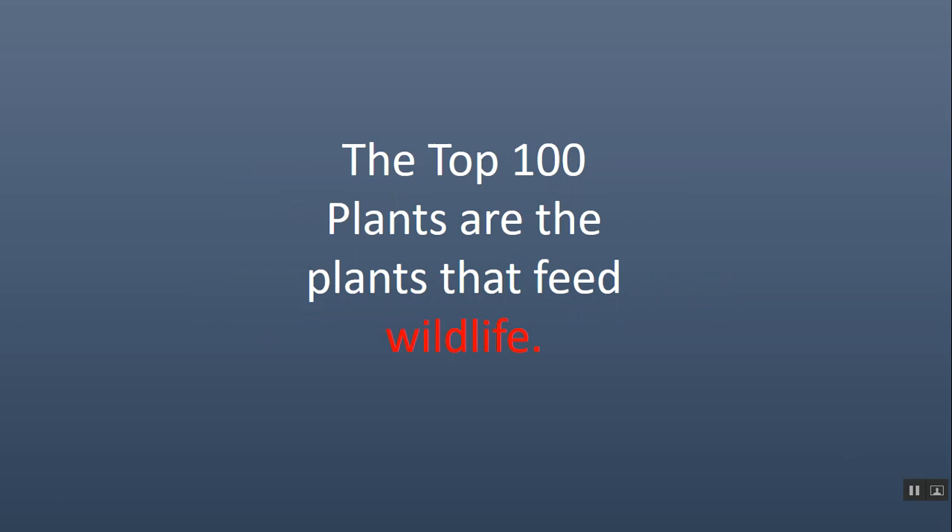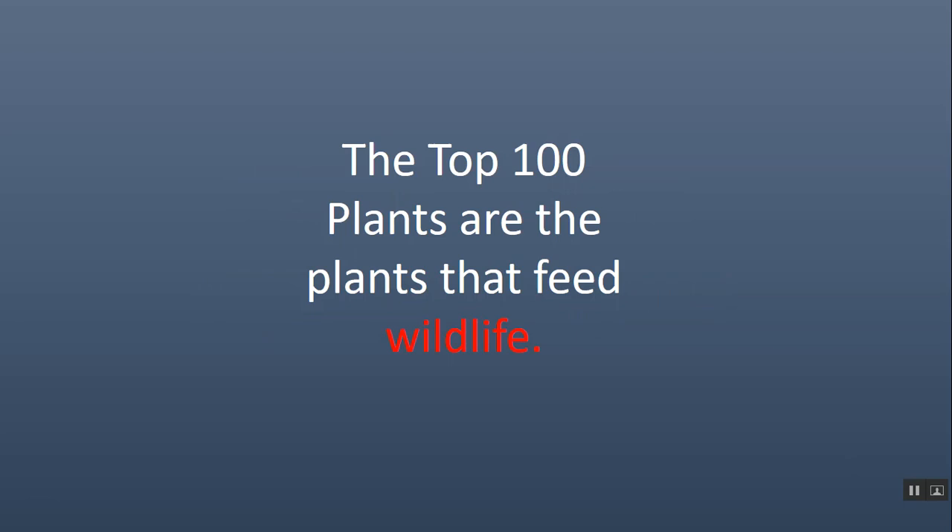Top 100 plants are the plants that feed wildlife, and we'll talk about the food chain and how that works. We'll talk about herbivores and carnivores, and there are different types of herbivores and how they all work together. But the top 100 plants are those that are the foundation of all that, especially the connection between plants and leaf-eating insects. The top 100 list exists because of the connection between native plants and wildlife.